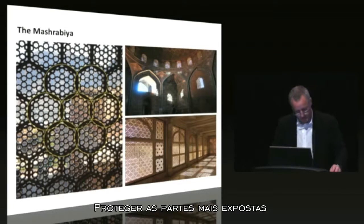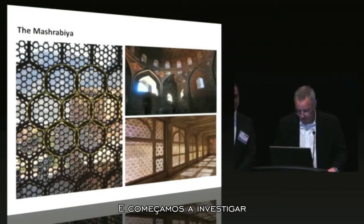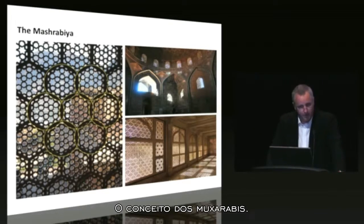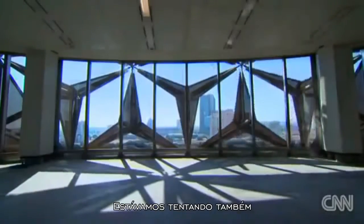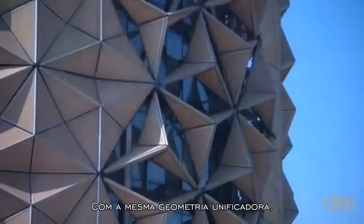We were very keen to find a way of protecting the most heavily exposed parts of the facade from the intense solar radiation, and began to investigate how we might reinterpret the concept of the Mashrabia. We were also very keen to develop the Mashrabia concept within the same unified geometry.